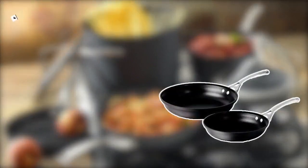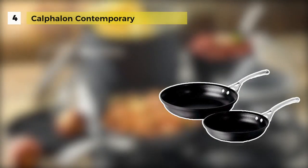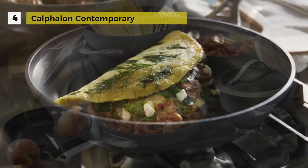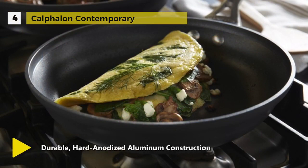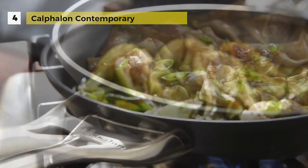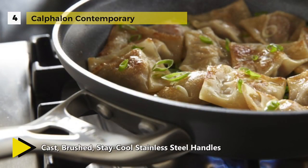Starting at number four with the Calphalon Contemporary. This is made of heavy-gauge aluminum construction which ensures even heating and is hand anodized for durability. It also makes it dishwasher safe. Inside there are three layers of nonstick coating — two layers that provide durability and a third layer that offers easy release.